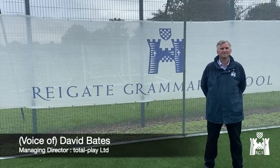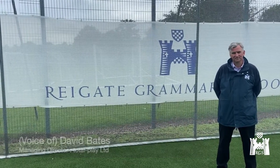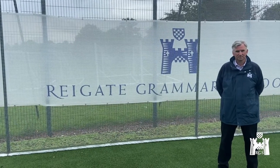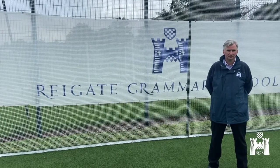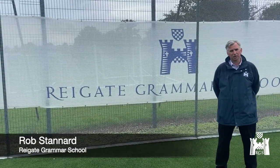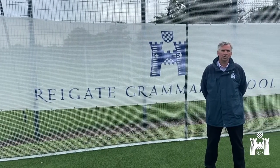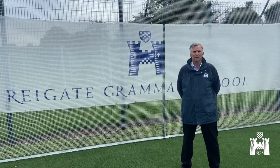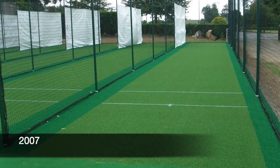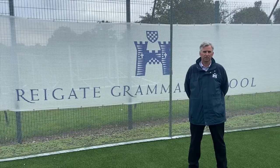I'm here this morning with Rob Stannard, the assistant estates manager. I'm basically going to talk to him about the refurbishment and bringing back to life a cricket facility which we first installed in 2008. That's correct - we certainly got good use out of our original system, and it was in the last few months working with James Leck that we decided we needed to go for the refurb and start talking to Total Play about the refurbishment of all our nets.